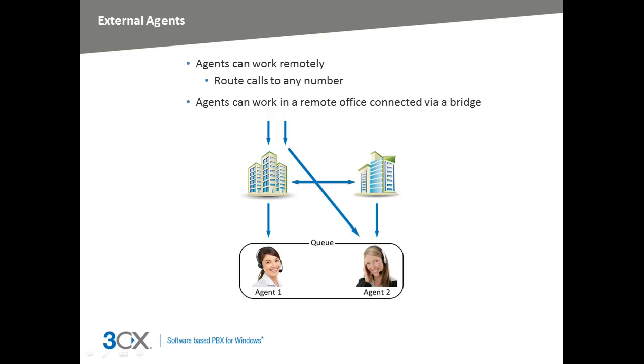This feature allows agents to work remotely. For example, agents can receive customer calls to the queue on their mobile or home number. In addition, agents can log into queues set up on a remote PBX via a 3CX bridge. For instance, a global company with several offices in different time zones can seamlessly set up a global support center that will provide longer customer service hours in a specific country, as staff in other time zones can log into the queue from any interconnected 3CX phone systems.